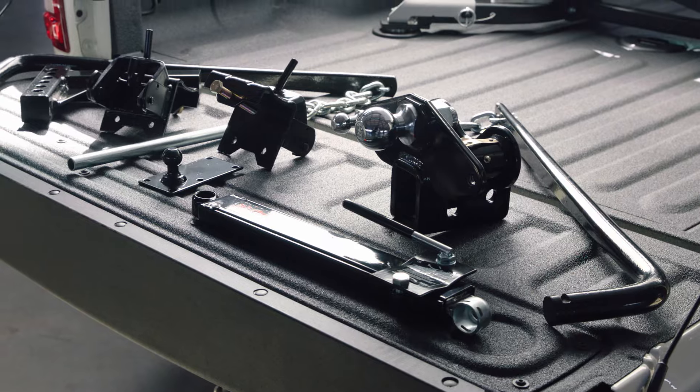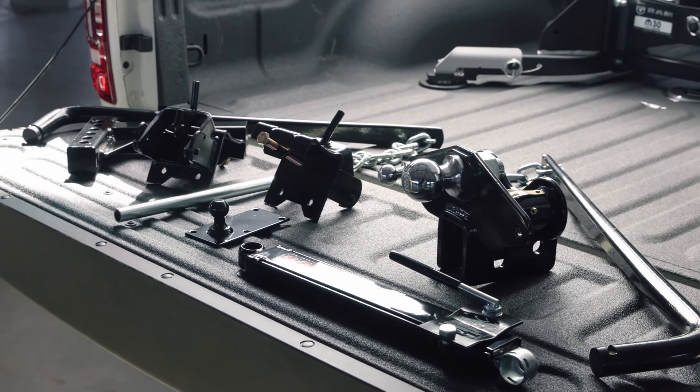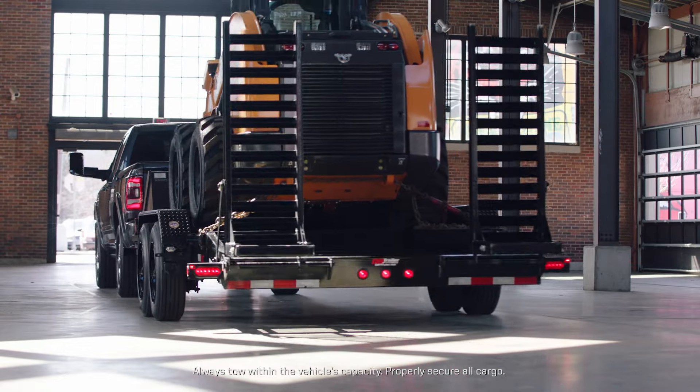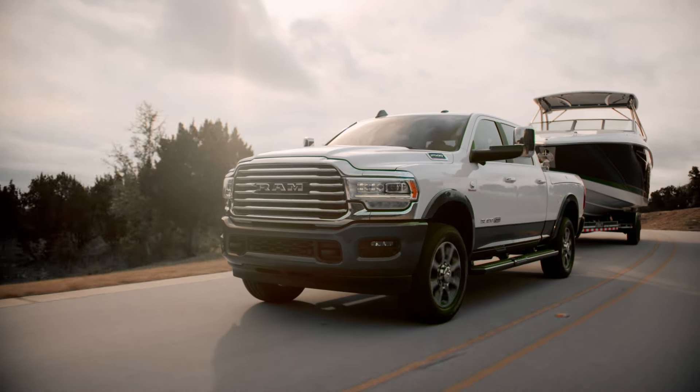With larger trailers, weight distribution hitches are highly recommended. A weight distribution system helps balance or distribute the trailer weight between the truck and the trailer for optimal vehicle dynamics. On a system without weight distribution, much of the applied trailer weight is actually being carried by the rear axle of the truck. With a weight distribution system, some of that weight is transferred to the front axle which creates a better, more balanced handling vehicle.